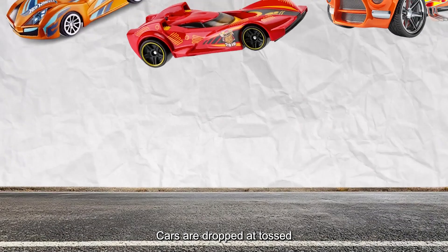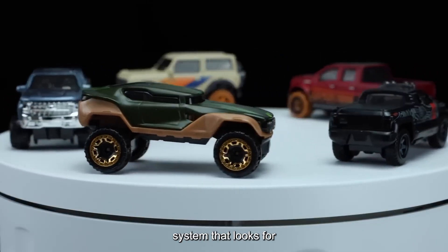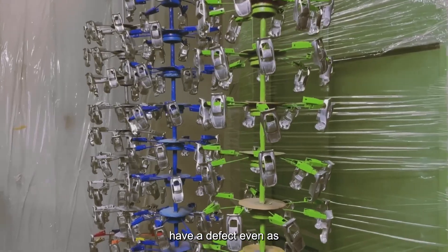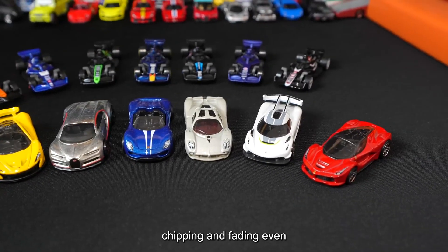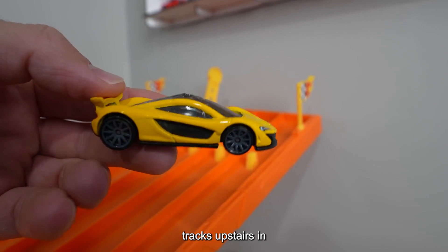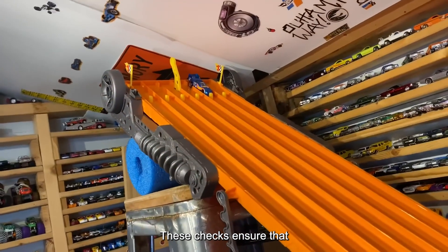Drop tests come first. Cars are dropped and tossed to mimic the backyard crashes and tumbles they'll face at home. These tests aren't just for show — they're the first line in a rigorous nine-point quality check system that looks for flaws in durability, paint, and performance. The system is so thorough that fewer than one in a thousand cars will have a defect, even as more than 500 million are produced each year. Paint durability is next — technicians check that vivid colors and sharp graphics resist chipping and fading, even after years of rough play. Cars also zip through looped tracks in the plant to verify wheel alignment under high speed. If a car veers off, wobbles, or slows down, it doesn't make the cut. These checks ensure that every Hot Wheels car not only looks good, but also races as intended.